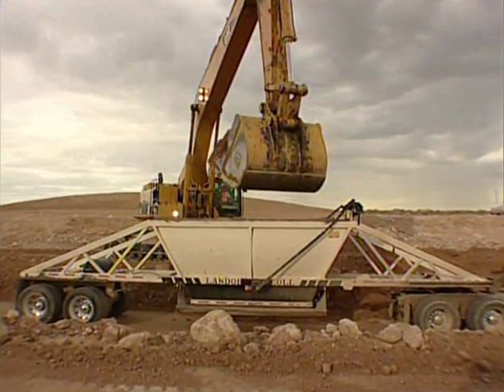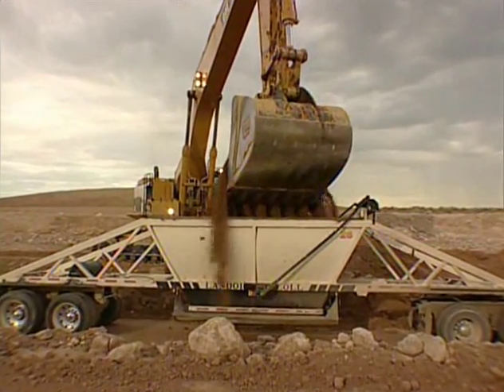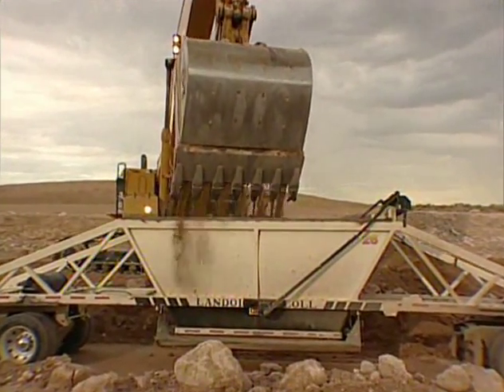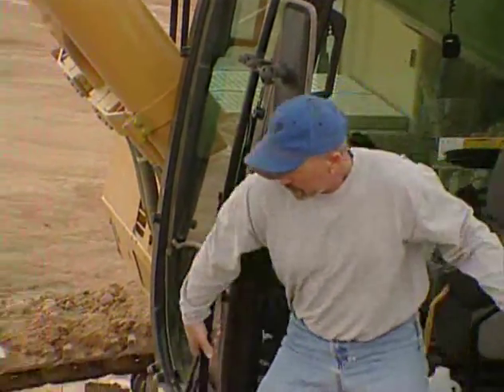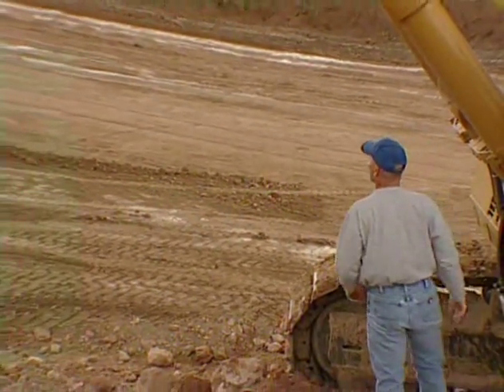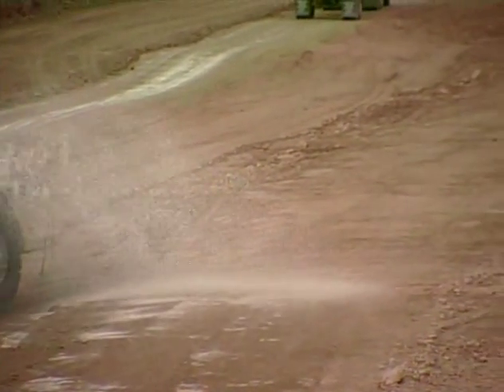I mentioned before about stopping operations until a dust problem can be taken care of. I know we all have a lot of work to do and we have to get it done as quickly as possible. But all of us are responsible for doing the right thing, and the right thing is controlling dust. So if you see a problem, let the superintendents know. They'll get it fixed, and then we can all get back to work.